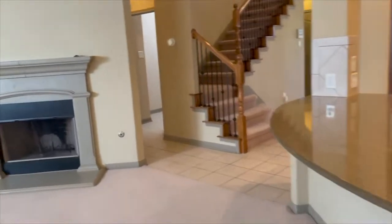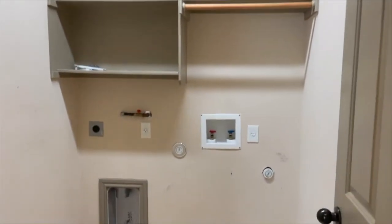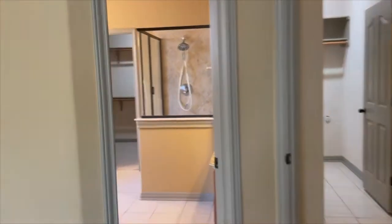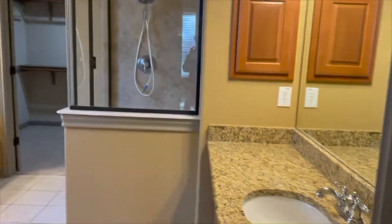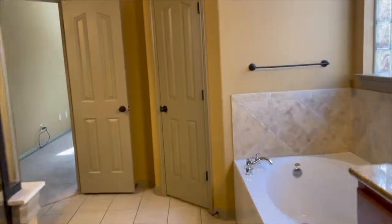Coming back through. The primary bedroom is downstairs. You've got your utility room with washer-dryer connections here. Lovely walk-in closet, and you've got the water closet here.